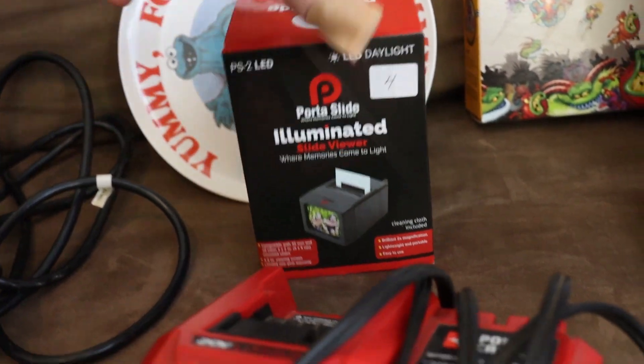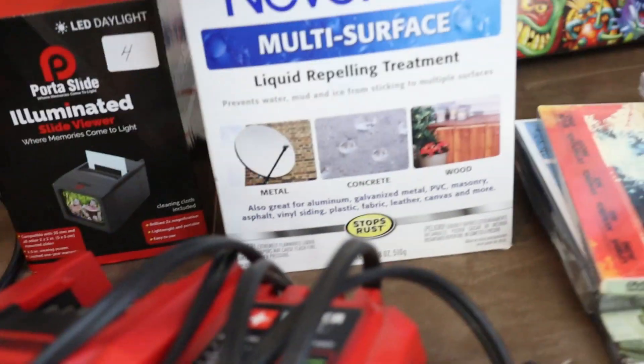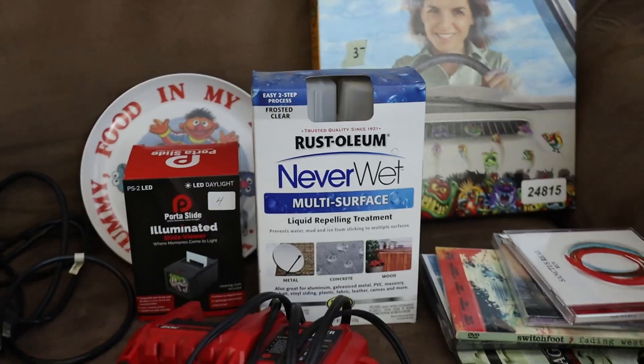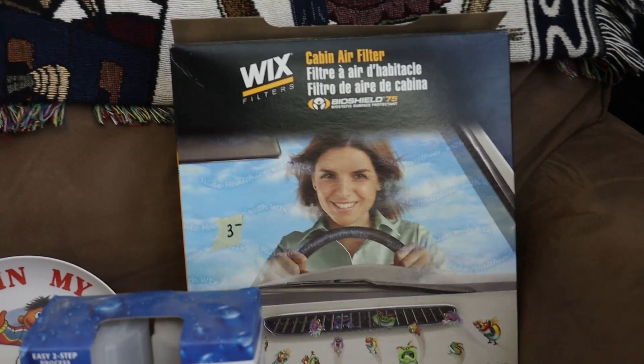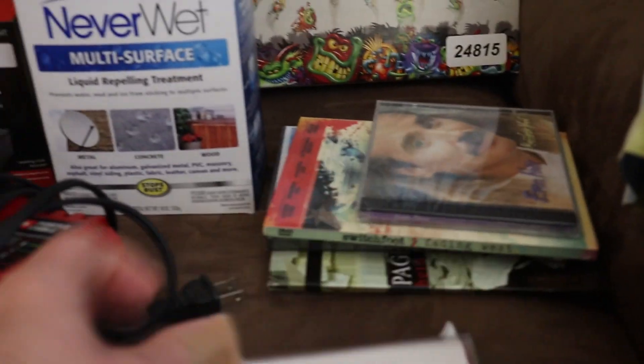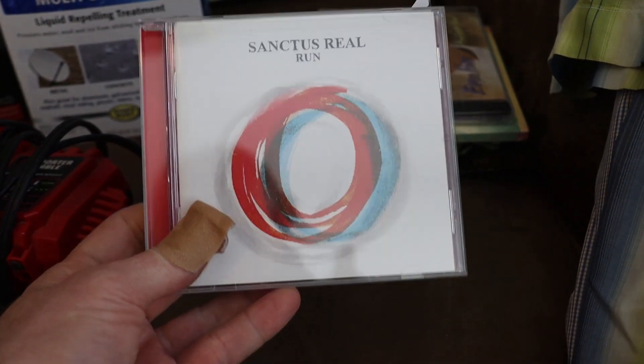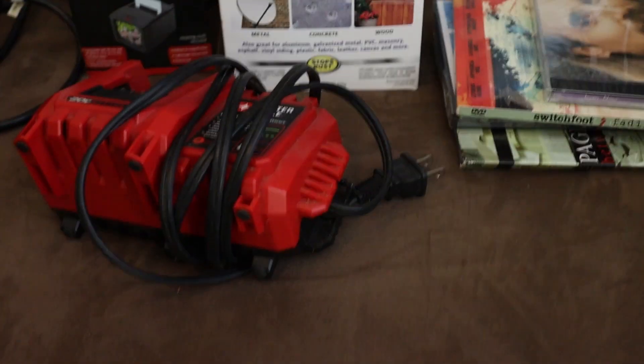There's also a slide illuminator. And believe it or not, they had brand-new Rust-Oleum multi-surface treatment — that sold. They also had a Wix cabin air filter. Then I got some personal buys: a Sanctus Real 'Run' Christian CD. If you don't know Sanctus Real, they're really good. So that was a personal buy.